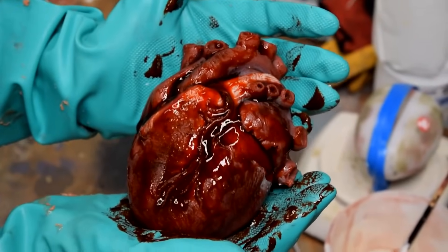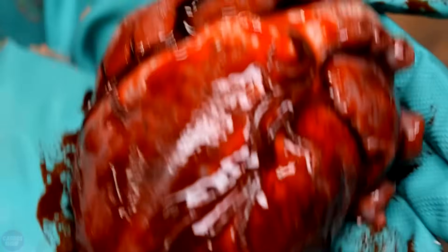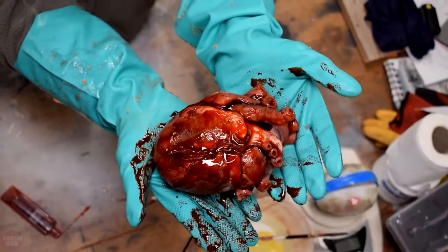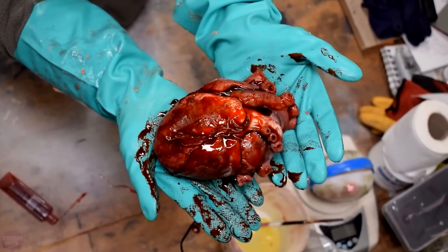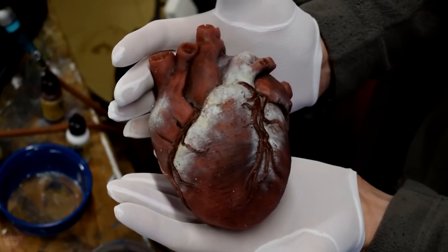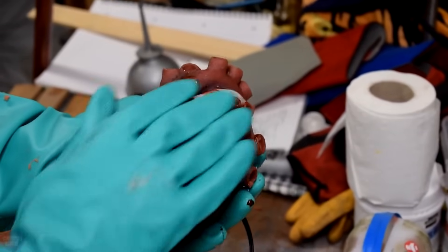Engineer Will Cogley has 3D printed an incredibly realistic human heart that is virtually indistinguishable from a live one. Will Cogley's extremely realistic 3D printed heart is powered by three servo motors under Arduino control. While essential for life, few of us have seen a beating heart in real life. Given that this normally involves some sort of trauma or radical corrective surgery, this is certainly for the best.